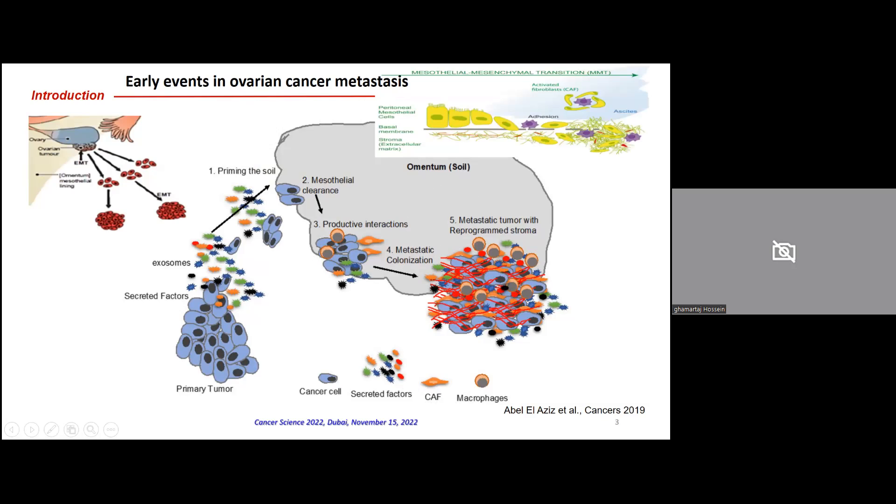As I mentioned, ovarian cancer cells must invade the mesothelial cell layer. For this, we need MMT, or mesothelial-to-mesenchymal transition, which is associated with a change in the phenotype of mesothelial cells. Then the ovarian cancer cells can attach to the submesothelial extracellular matrix and invade the omentum. We wanted to know which signaling mechanisms are involved in ovarian cancer EMT-related progression.